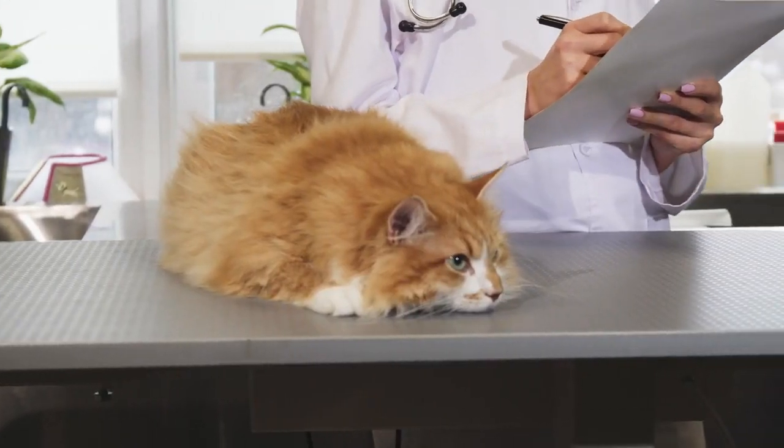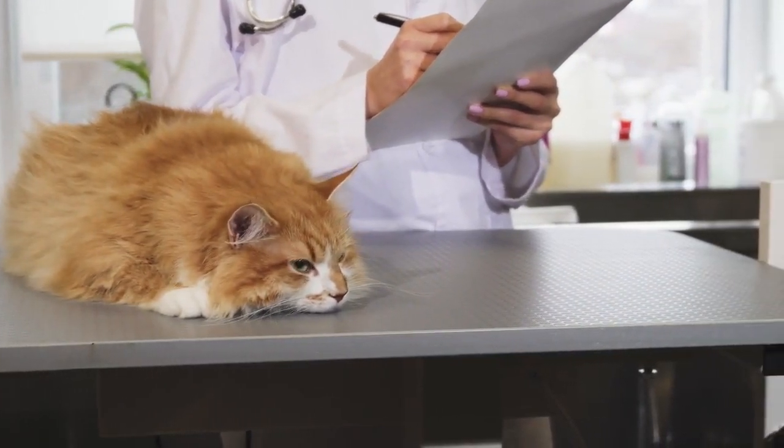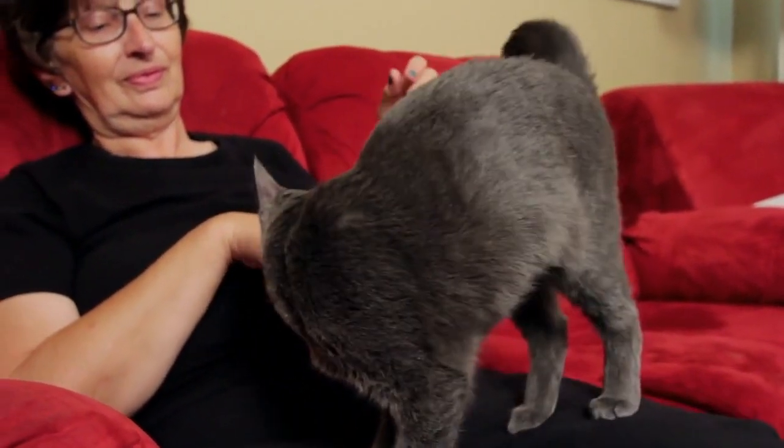Travel preparation. If you plan to travel with your cat, make sure to prepare well in advance. Bring necessary supplies, familiar bedding, and ensure your cat is comfortable during the journey.